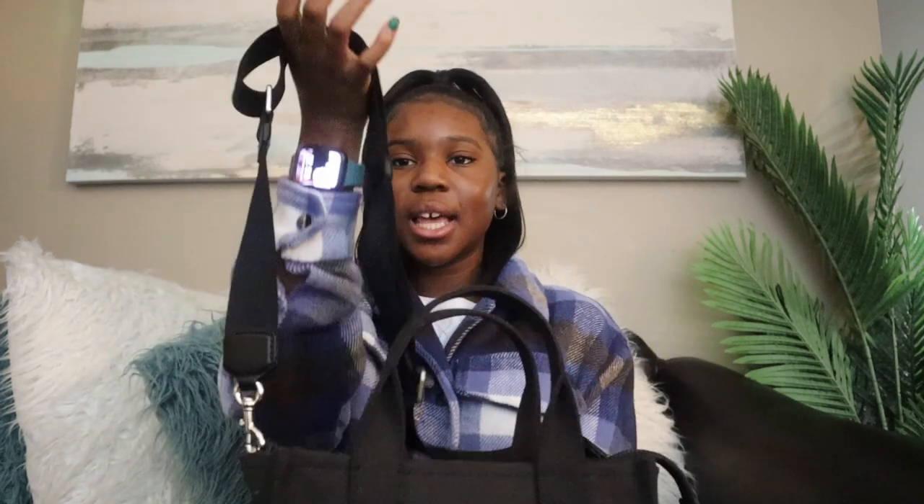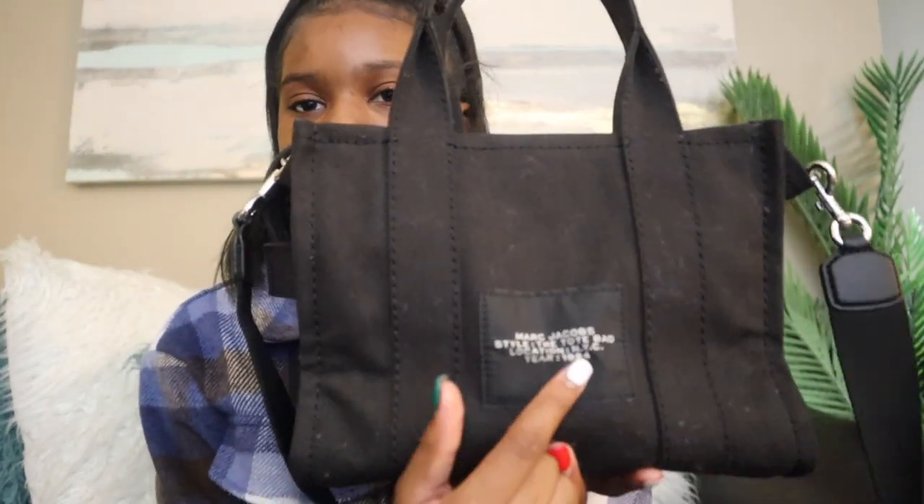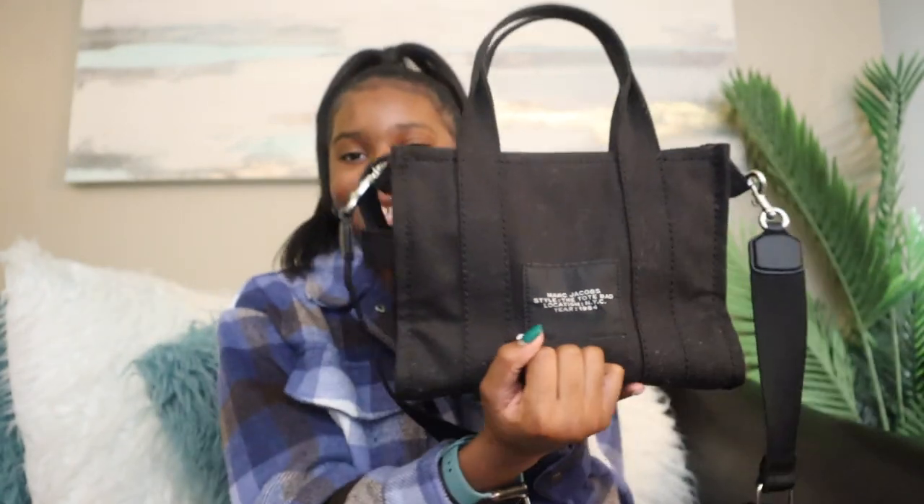I have the crossbody straps on it. It's convertible so you can take them off if you want, but I prefer to have mine on because I like crossbody purses. There's also a little pouch for the extra length of the zipper, so you can tuck it in if you don't want it hanging out. And on the back it says 'Marc Jacobs,' the style 'The Tote Bag,' location NYC, and year 1984.